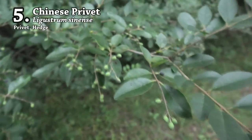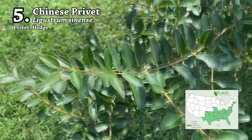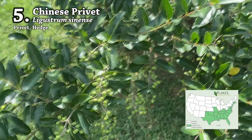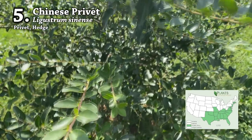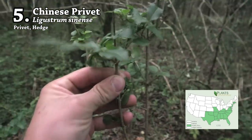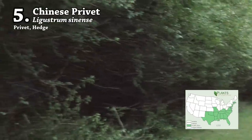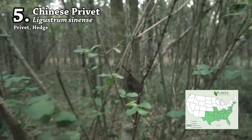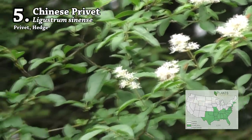Number five on the list is Chinese privet. This is a highly invasive shrub introduced from China as a hedge for landscaping. It escaped into the wild and has taken over many areas across the eastern United States, especially along creek banks and river bottoms. Even though it doesn't belong here, deer will use it as bedding cover and for food. If you're scouting an area full of privet, keep an eye out for signs of browse on young plants near the ground and browse lines on mature shrubs on the edges of fields or clearings.